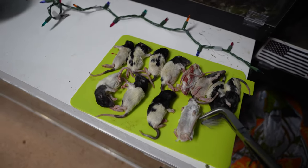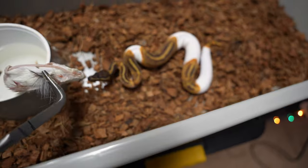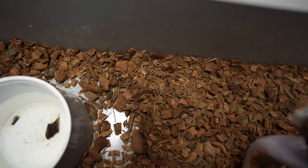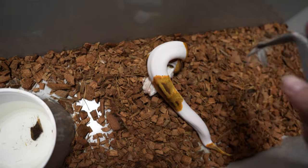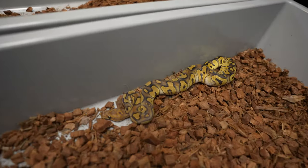Alright, snakes are hungry so let's jump right into this and feed some of these snakes. This is an enchi mahogany pied and they're all gonna be on wrap-ups. She's already got these all wrapped up the wrong way so we'll just slide her off. Alright, looks good so far.